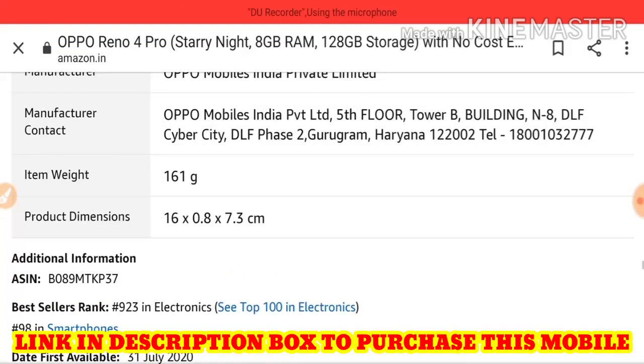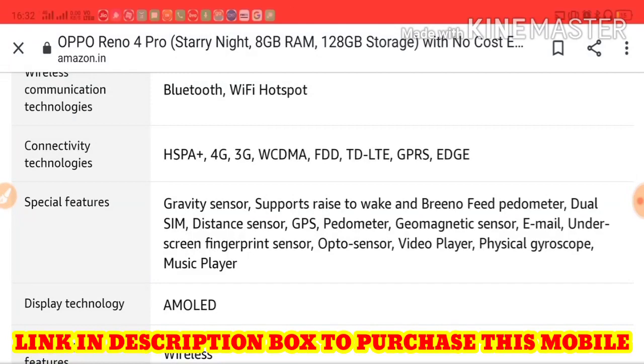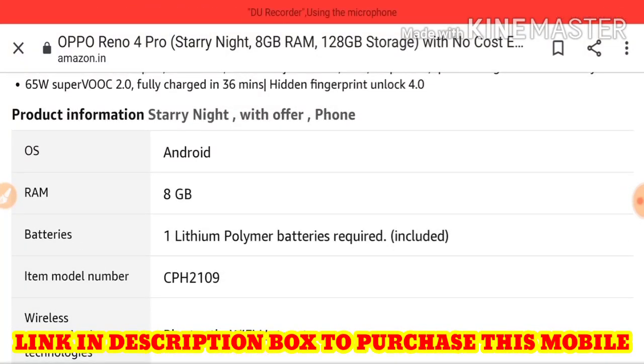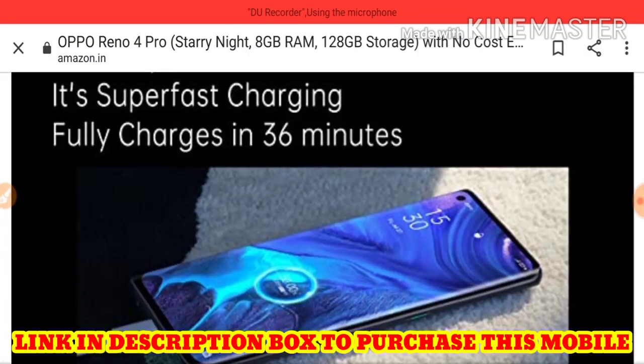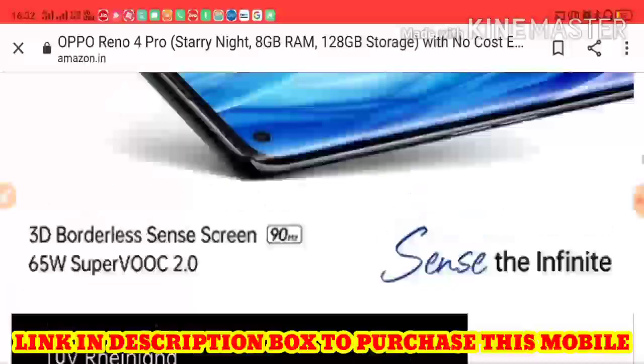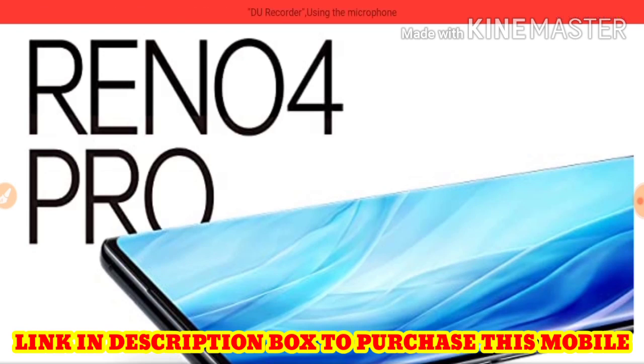If you are looking for a mobile that is handy and good enough in terms of performance, you can consider this. However, I personally feel it is a little expensive — I don't think this mobile deserves the ₹34,000 price tag. If you are in a hurry you can go ahead and purchase it, but for me it doesn't deserve that much money. The purchase link is in the description. Subscribe, share, like this video, and have a great day.